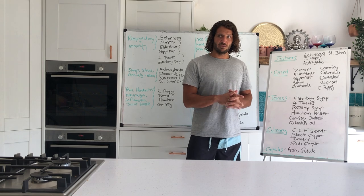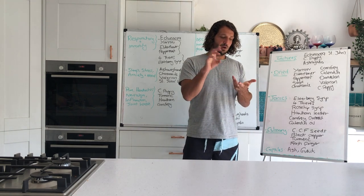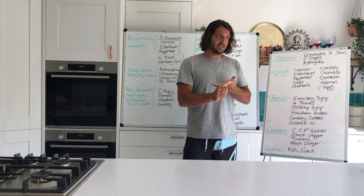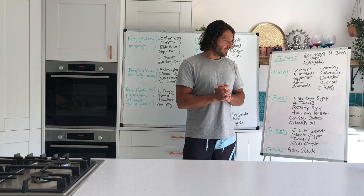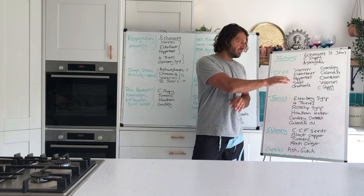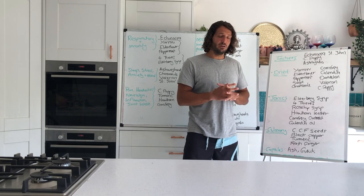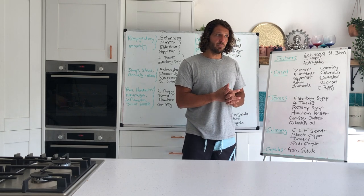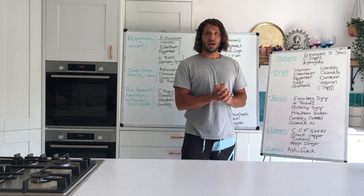Thank you for joining in today. We've got new ailment plans and herb profiles coming this week, and the next six tastes going live on Thursday. I'd really encourage you to get going with this and make sure you're prepared and stocked for the coming winter. Have a lovely day everyone!